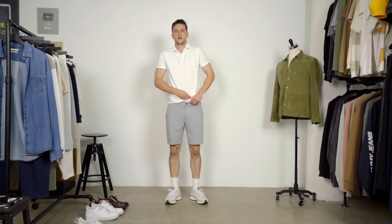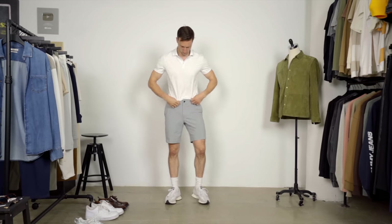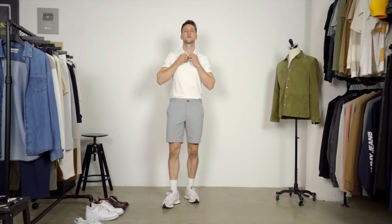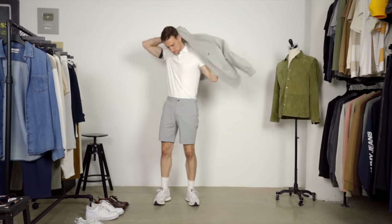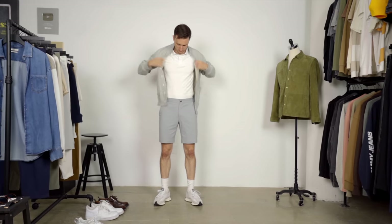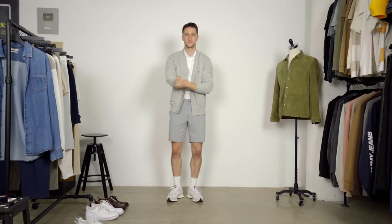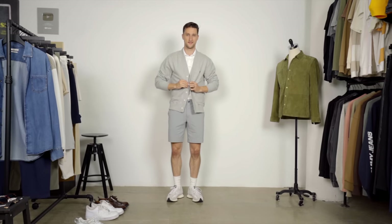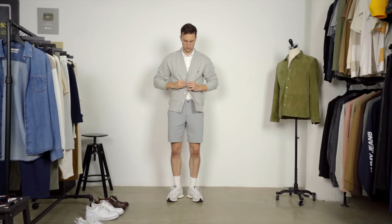I'm going to tuck this polo in and we're going to go for a little bit more of a preppy vibe with this. I'm actually kind of excited because I feel like I don't do that so much anymore. We have the polo tucked in, we have one extra button buttoned up. Now we're going to add an Emiliondor cardigan in heather gray — a little bit of a different gray than we have in the shorts, but it works. I'm just going to button one button on that, and we're getting into that sporty, college-y, nerdy vibe, which I really like.